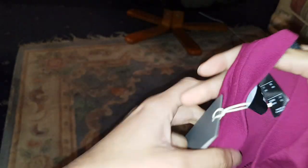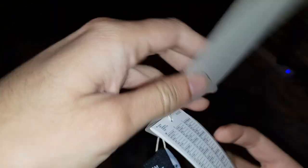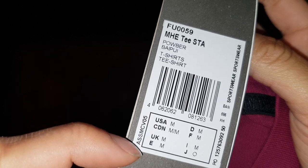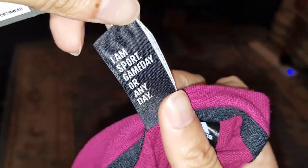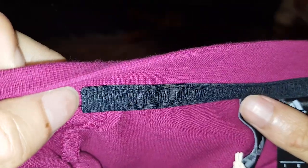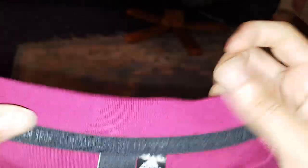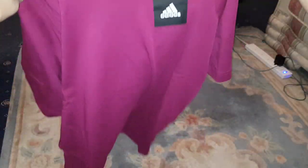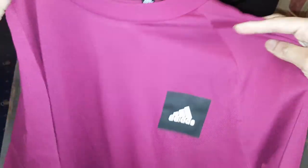So this is the shirt itself. What does it say? Not much on it, just size guides. It says Adidas on the label. It says UK medium. You can see where it's made. It says 'I am sport, game day or any day' — Adidas. It says the same thing all across there: 'I am sport, any day.' So this is like a sports type one I guess. You've got the badge here and the rest of it is pretty plain. It's nice and purple — I like it, really nice actually, very good colour.